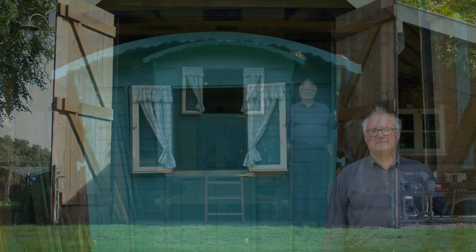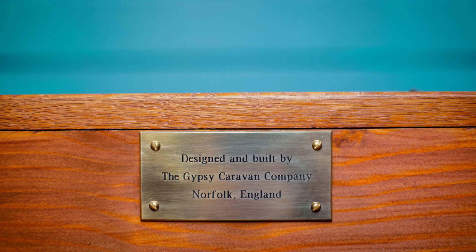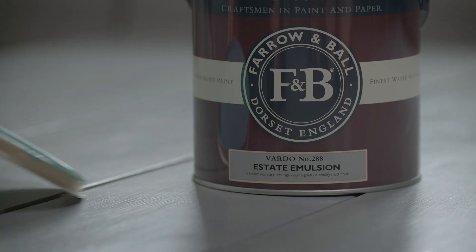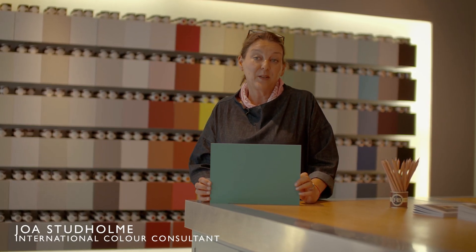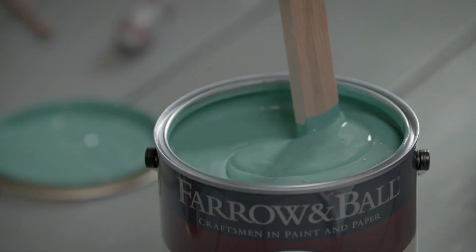Vardo is a Romani wagon, and this colour takes its name from the flamboyant shades used in their decoration. It's a colour full of life and joy, and one that can't fail to make you smile. It's very elegant when combined with light greys, and then super sexy when combined with darks.